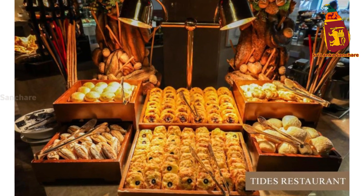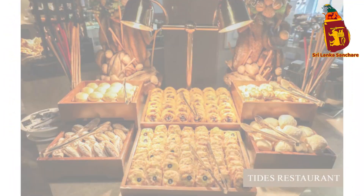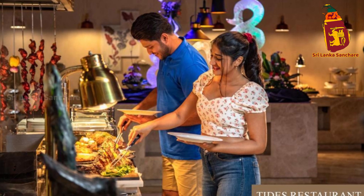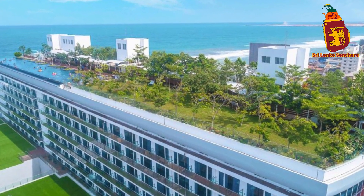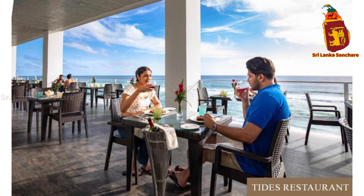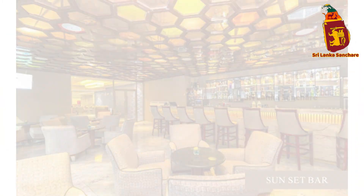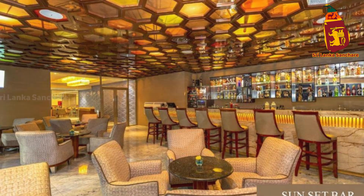Located along the vibrant Galle Road in Colombo, Merino Beach Colombo is perfectly situated for both relaxation and exploration. As soon as you step inside, you're greeted by a chic and modern ambience, with sleek designs and warm hospitality that make you feel right at home. Whether you're here for business or leisure, this hotel offers a tranquil escape in the heart of the city.